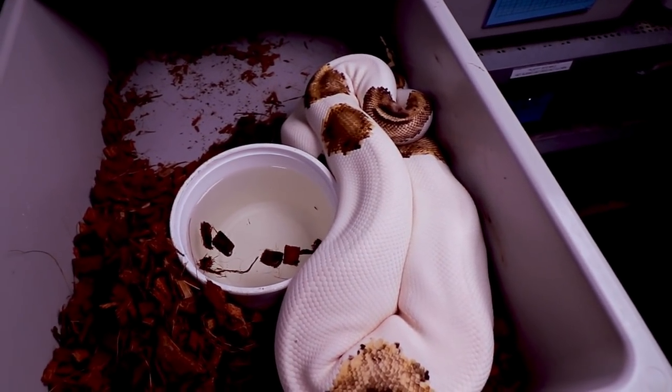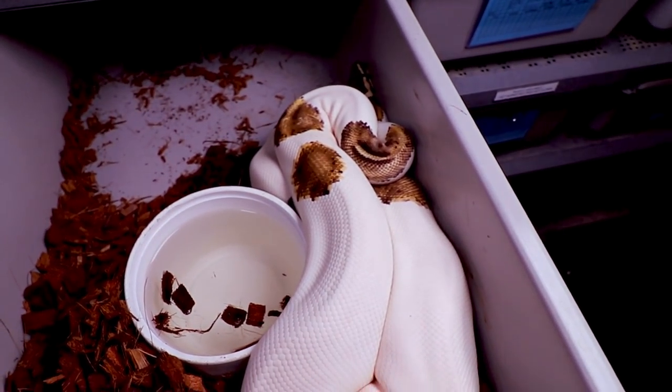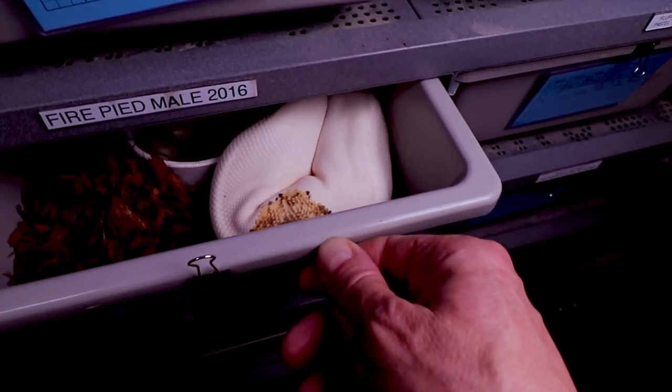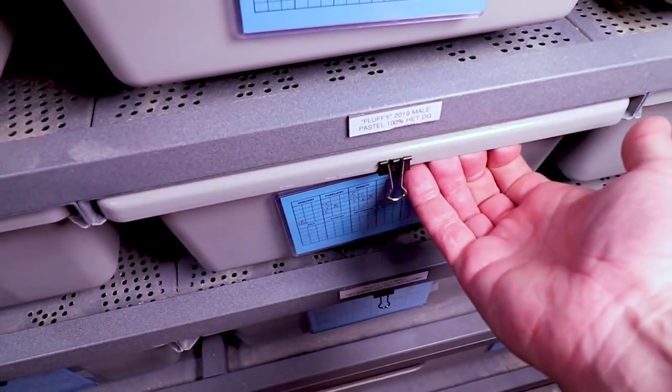Here is my fire pied, or pyro pied. The fire combined with the pied actually lightens the white or the colored part of the snake, which is really awesome. He was super bright when he was younger.